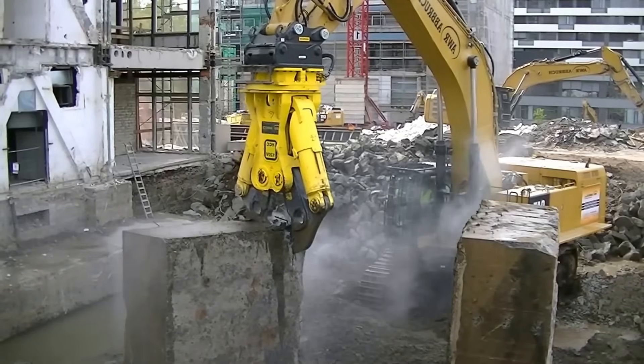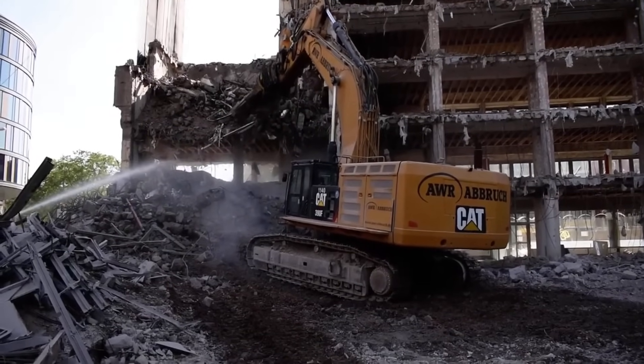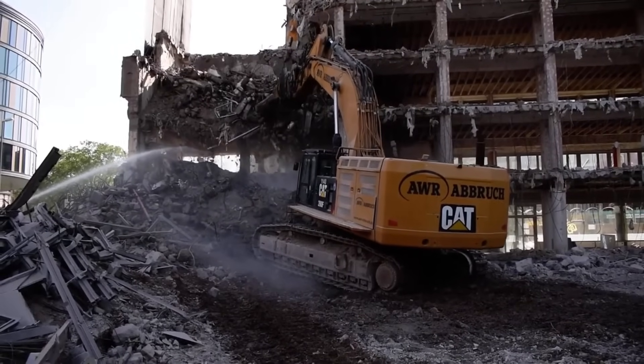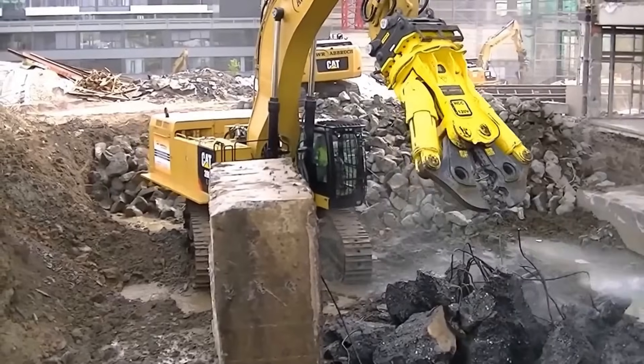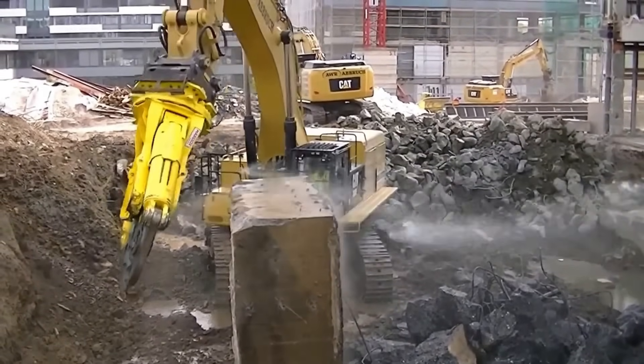Constructed from Hardox 400 steel, known for its exceptional wear resistance and durability, these crushers require minimal maintenance and have a long lifespan. Additional advantages of the HCC series concrete cutters include interchangeable teeth for easy replacement.